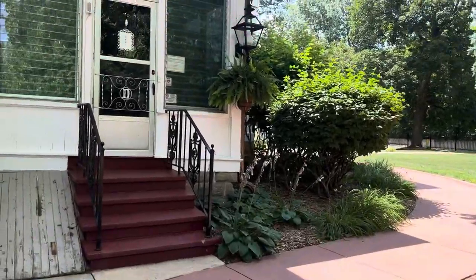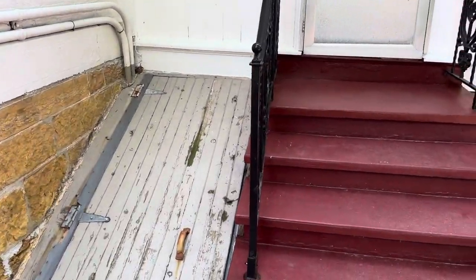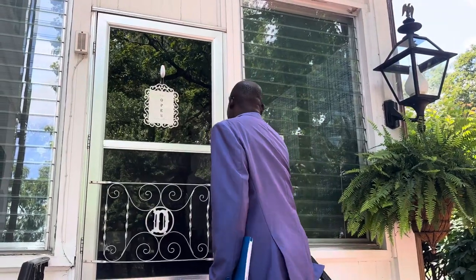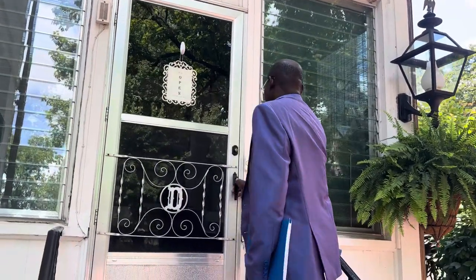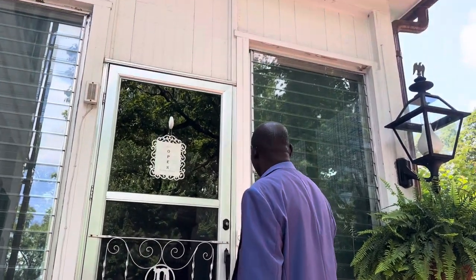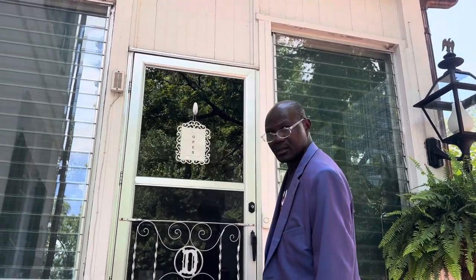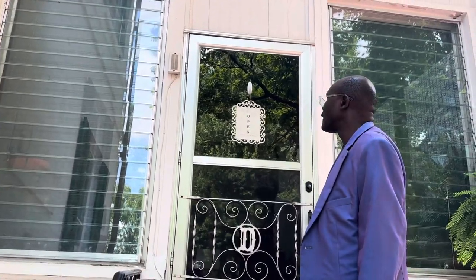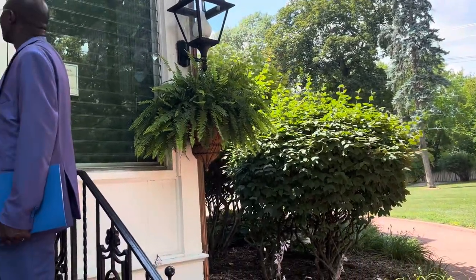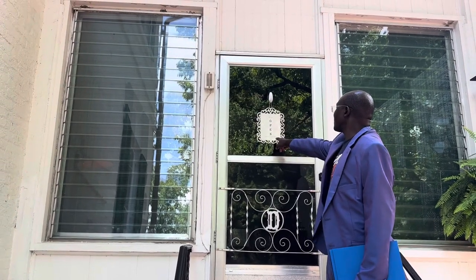I think this is where we're supposed to go in. There's a doorbell there too. It says tours on the hour. I think we're on the bottom of the hour, so we might have to wait around a little bit here to get a tour.